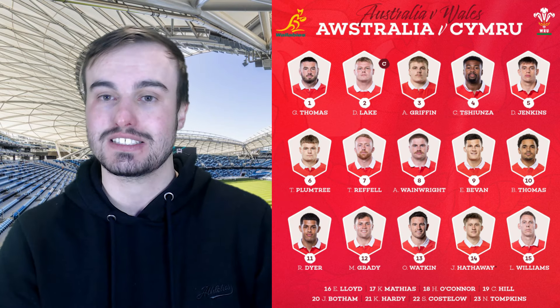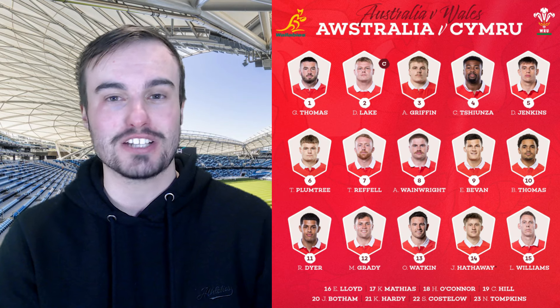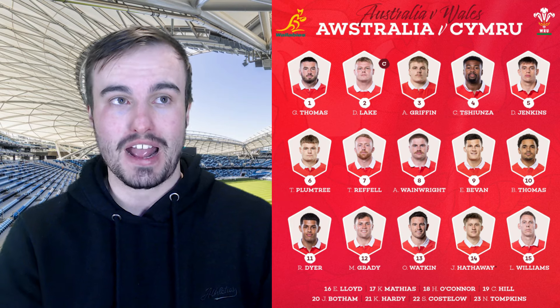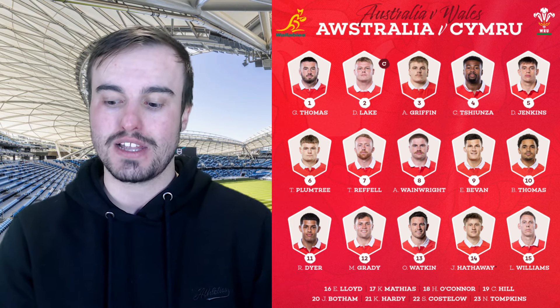Looking through the Welsh bench, it is Evan Lloyd at number 16, Kemsley Mathias at 17, and Harry O'Connor at 18 — very similar to what they had against the South Africans. Corey Hill adds some experience off the bench with 32 caps. Number 20 is James Botham. In the back replacements, Kieran Hardy at 21, Sam Costelow at 22, and Nick Tompkins at 23. It is a little surprising that Tompkins isn't starting, given the way he normally plays at international level — he's been one of the stronger Welsh players over the last couple of years. But they've decided to give him an impact role off the bench instead.